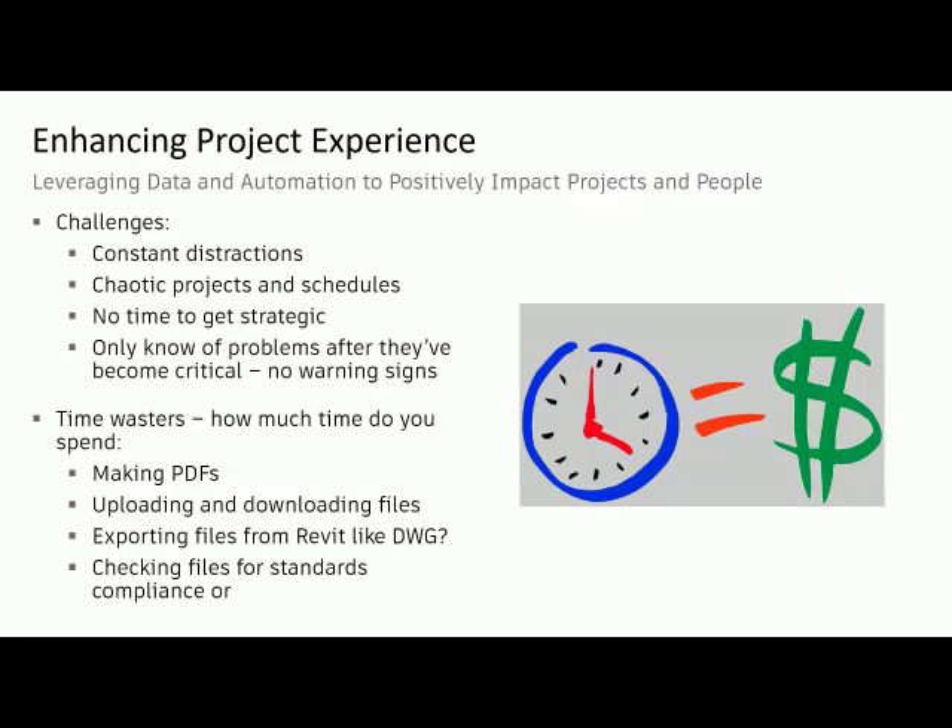We've got a lot of challenges facing us. Even pre-pandemic, we had constant distractions. Finding time during the day to get something done is just not happening — there's too much chaos. There's enough time we have to spend just getting the immediate fire put out that we don't have a chance to really focus on strategy, medium to long-term visions. Problems are only really recognized as problems once it's become too late. So what can we do to help eliminate or reduce the waste of time? How much time do you spend making PDFs, extracting DWGs, any other file type you need to produce out of a Revit environment, Navisworks? How much time do you spend uploading or downloading files, or publishing things if you're in the Autodesk Construction Cloud environment, or checking files for standards compliance?